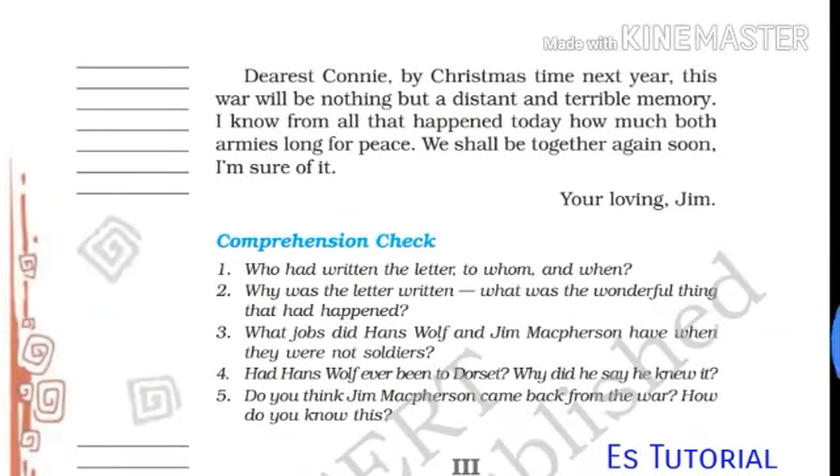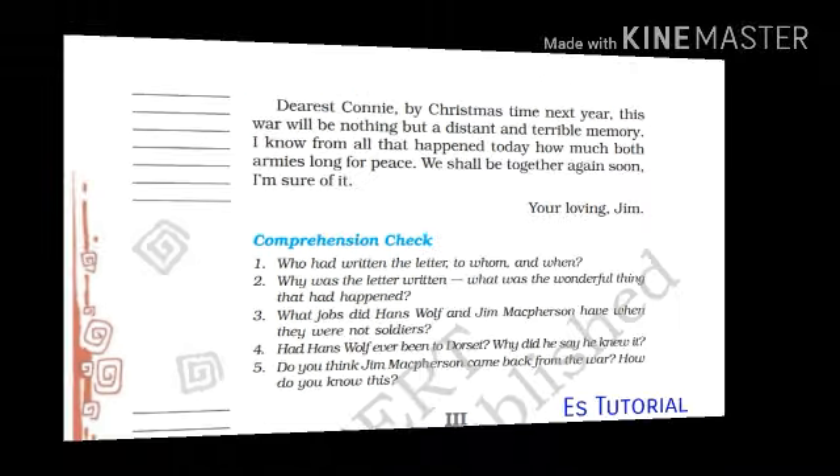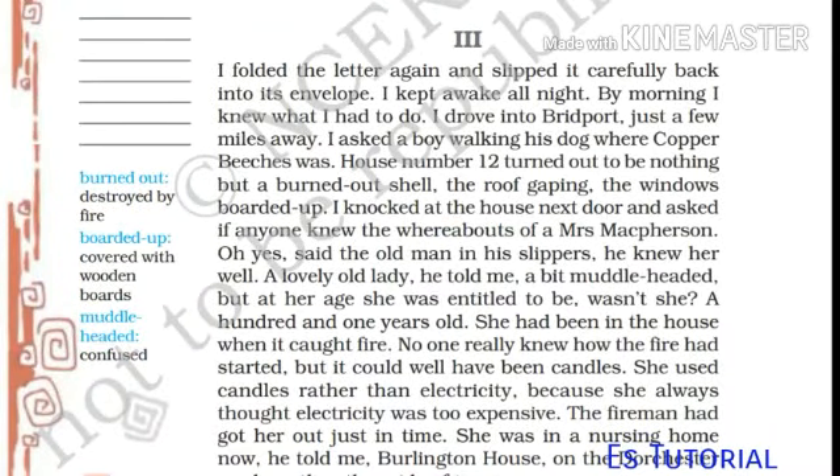'Dearest Connie, by Christmas time next year, this war will be nothing but a distant and terrible memory. I know from all that happened today how much both armies long for peace. We shall be together again soon. I am sure of it. Your loving Jim.' I folded the letter again and slipped it carefully back into its envelope. I kept awake all night; by morning I knew what I had to do. I drove into Bridport, just a few miles away. I asked a boy walking his dog where Copper Beeches was. House number twelve turned out to be nothing but a burned-out shell, the roof gaping, the windows boarded off.